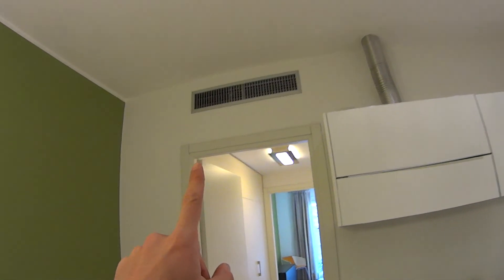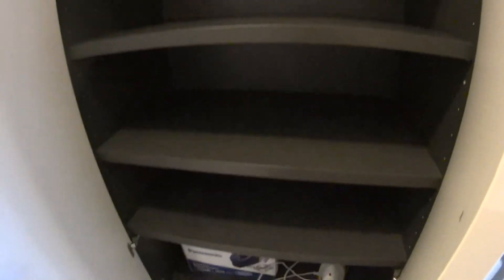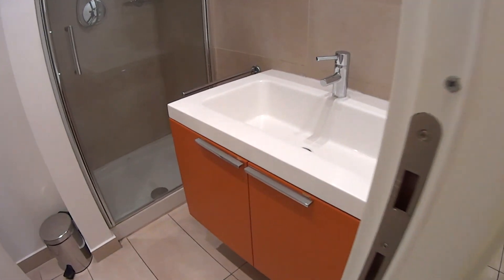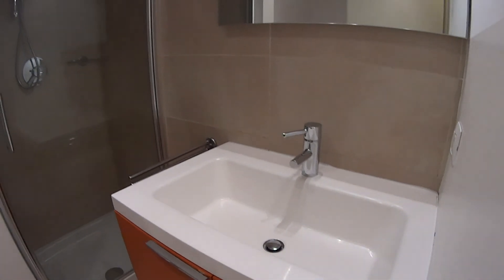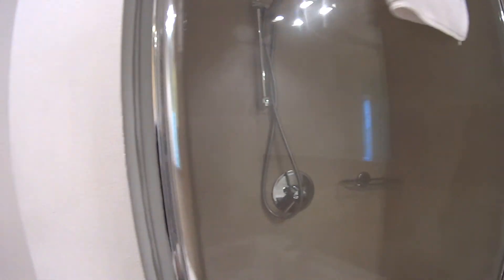We have centralized air conditioning. While here in the corridor, we have some additional wall drops and storage compartments. As for the bathroom, it is again very modern, with a sink and mirror on top, and a box shower with a glass door.